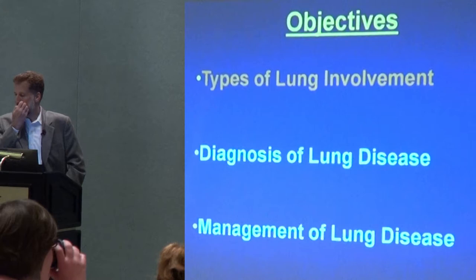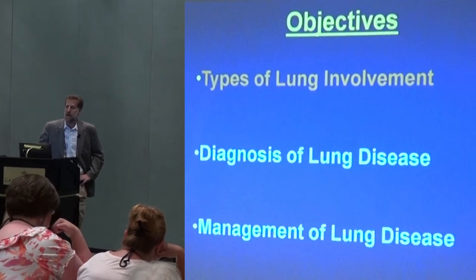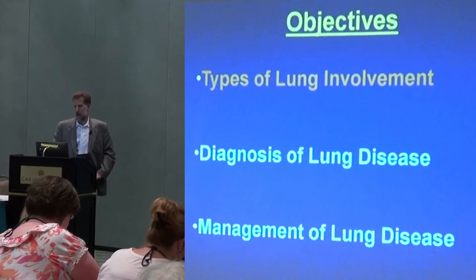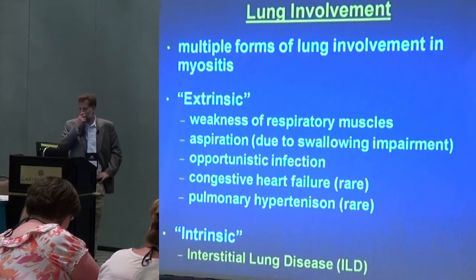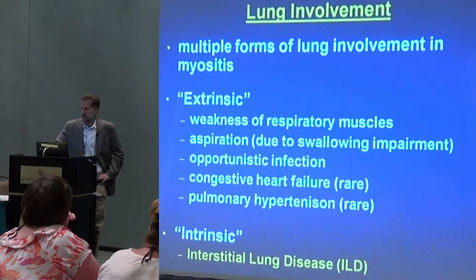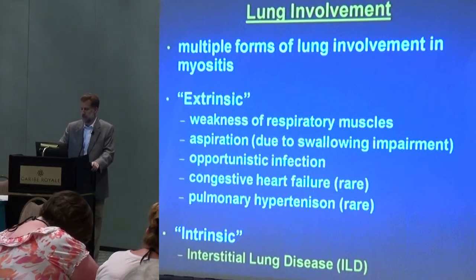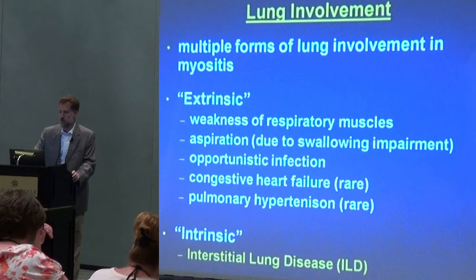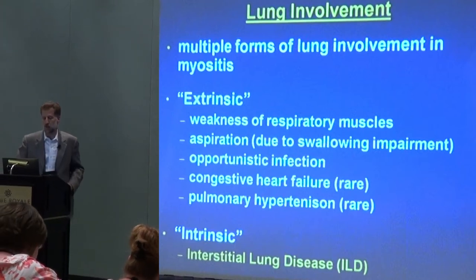What I'd like to do in the next few minutes — I want to leave most of the time for you — is just review some basics about how the lung might be involved in myositis or related disorders, how we diagnose it, and how we manage lung disease. When we talk about lung involvement in myositis, there are many ways in which the lung can be involved. We tend to talk mostly about interstitial lung disease, which is certainly the thing we worry most about and probably the most common form.